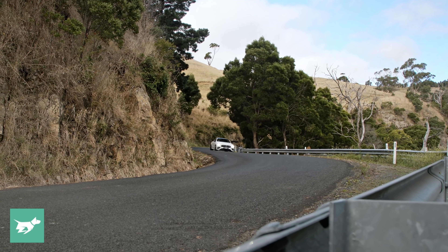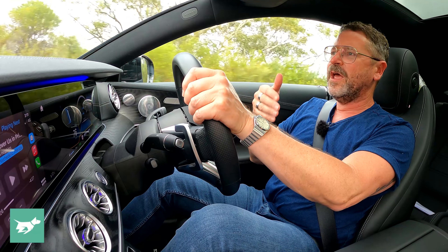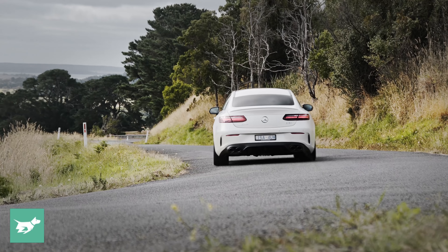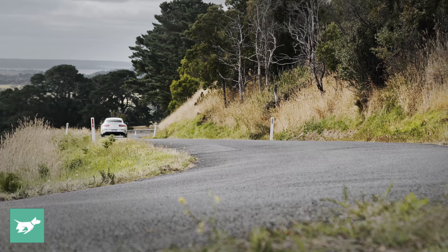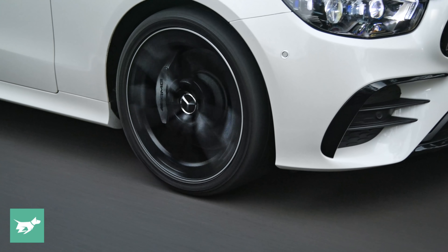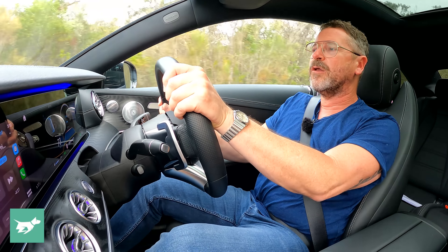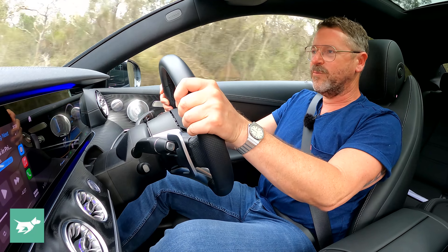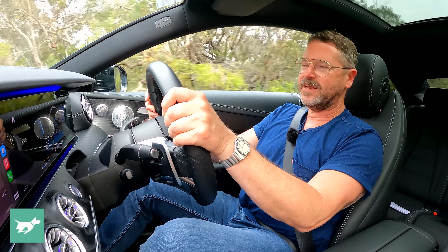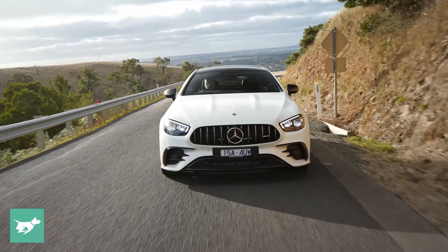The ride of the E53 is mostly pretty good — even in comfort it's fairly tautly damped. You can have it in individual mode with comfort suspension and sport exhaust and actually feel like you're still getting the sports car experience. But in sport, even then, it's still not too stiff, which is a nice thing for an AMG — they haven't always been like that. There have been a couple of moments where the E53 has hit a pothole and let quite a loud bang into the cabin, which I wasn't really expecting from the air body control air-sprung suspension with adaptive dampers.